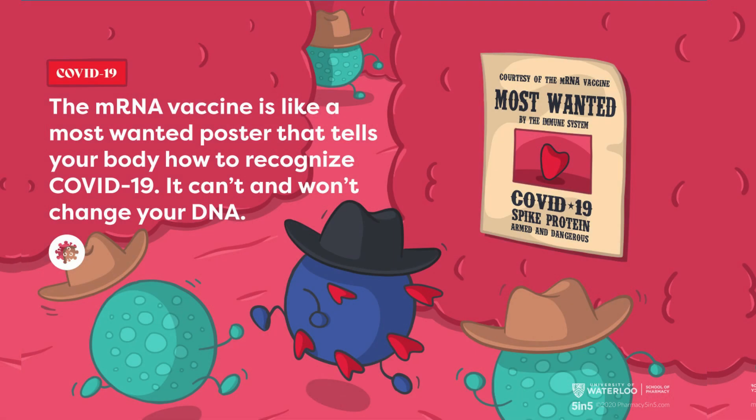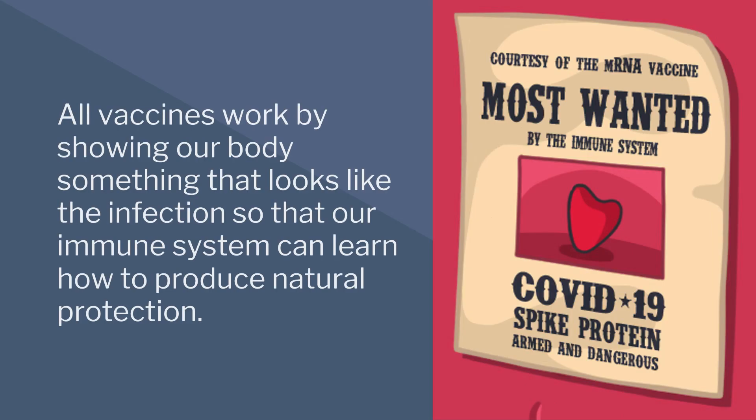The mRNA vaccine is like a Most Wanted poster that tells your body how to recognize COVID-19. It can't and won't change your DNA. All vaccines work by showing our body something that looks like the infection so that our immune system can learn how to produce natural protection.